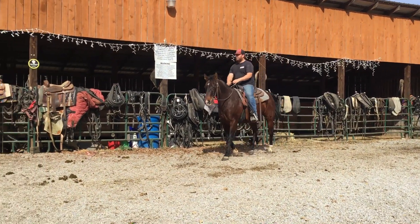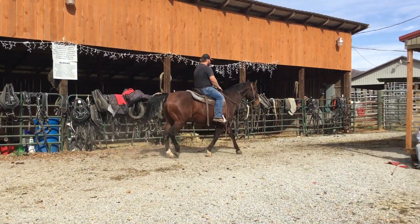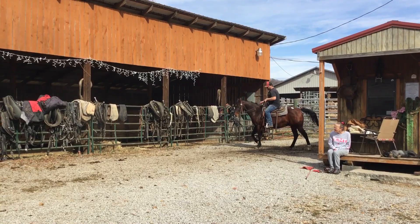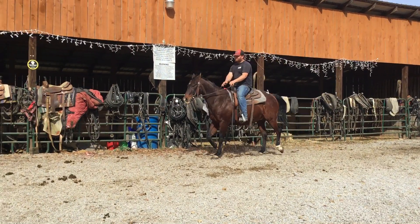This horse will be a little bit arthritic. You'll have to keep him fixed up there on Prevacox if you're going to use him a whole lot. If you're just going to trail ride or whatever, ain't no big deal. But if you want to go to using him, you'll have to keep him medicated there.